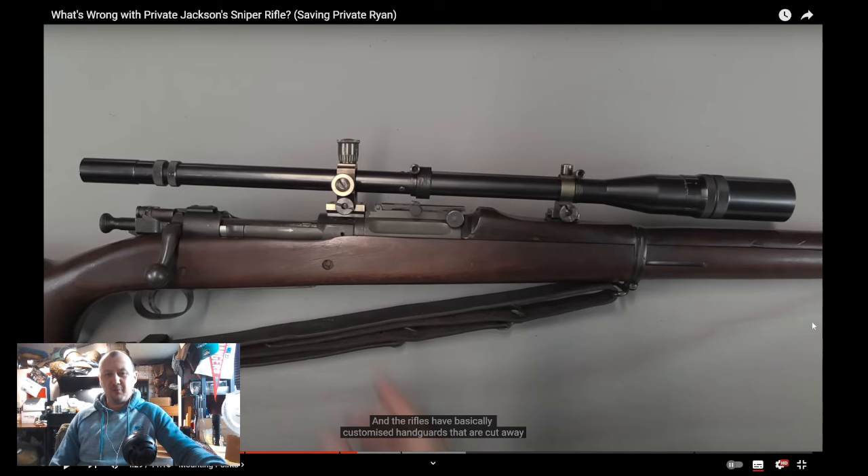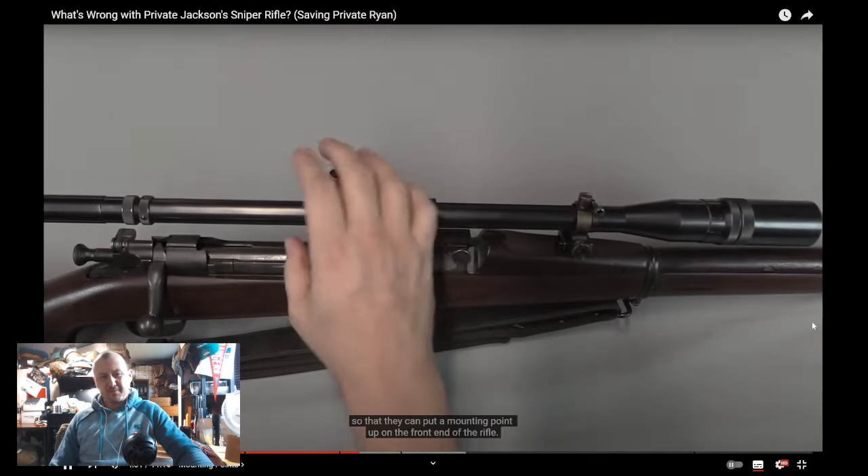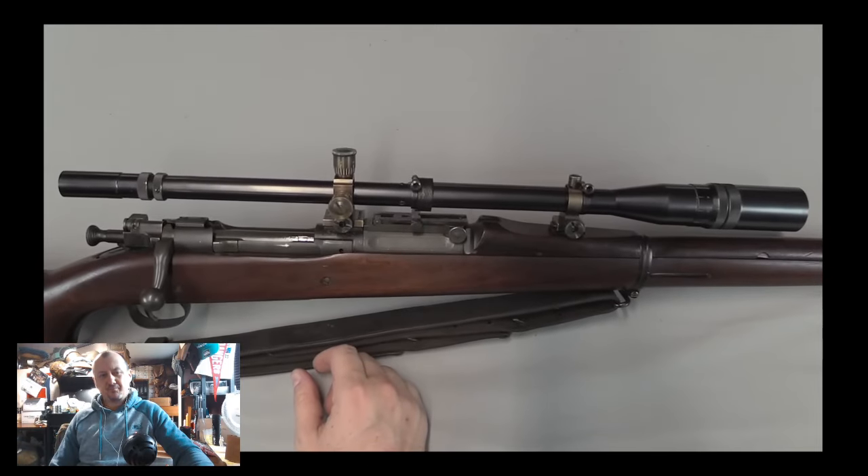Ian explains exactly why it's not possible: the Marine Corps rifles that used the Unertl are actually 1903 standard rifles, not 1903 A4s, so they have rear sights and front sights — they're substantially different sniper rifles. As much as two 1903-based sniper rifles can be different, these are very different. There is simply no way you can just swap the Weaver scope and the Unertl — it's physically impossible. And of course there were no Unertls there to begin with, so that's the biggest single issue in the movie.